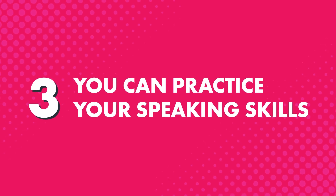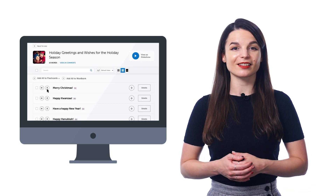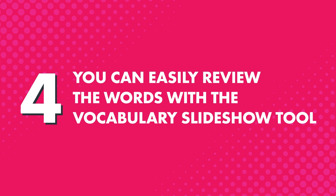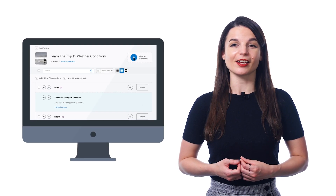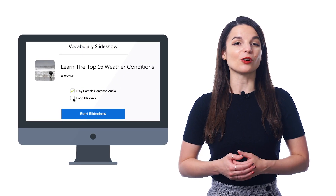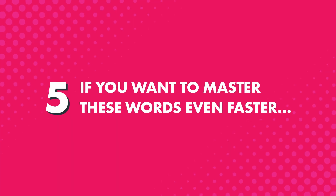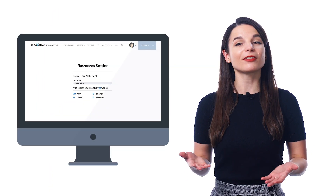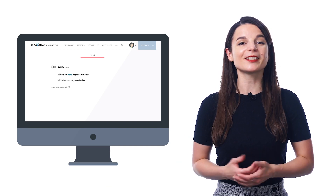Third, you can practice your speaking skills with the voice recorder — a premium feature inside the vocabulary lists. Just click on the microphone icon to record yourself saying the word or phrase. You can also listen to the native pronunciation and your own pronunciation side by side, so you can instantly hear how close you are to the native speaker and how to improve. Fourth, you can easily review the words with the vocabulary slideshow tool — click the Play Slideshow button and sit back and listen to the words. You can also play the slideshow on loop until all the words and phrases are stuck in your brain. Fifth, if you want to master these words even faster, you can save them to your word bank or study them with flashcards — both are premium features.